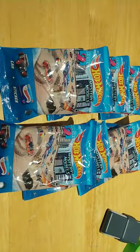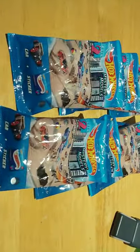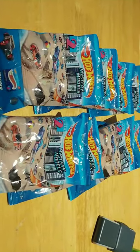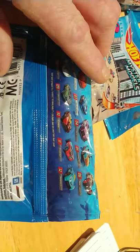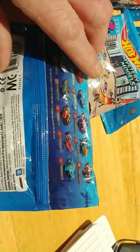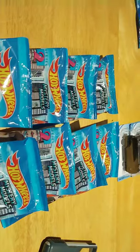These Hot Wheels Mystery Models 2020 Series 2 are getting to be a pretty big deal, with the number six car being the Bone Shaker — apparently that's one of the ones everybody's been wanting. I have eight of those. This is the number three car of the set, and of course it is a chase because I'm only going to get the chasers from now on.